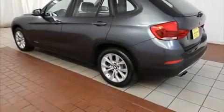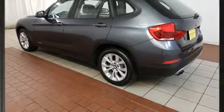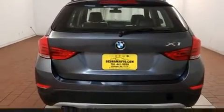Step into the 2013 BMW X1 with just over 20,000 miles on the odometer. This model delivers an exhilarating ride without compromising ultimate luxury.